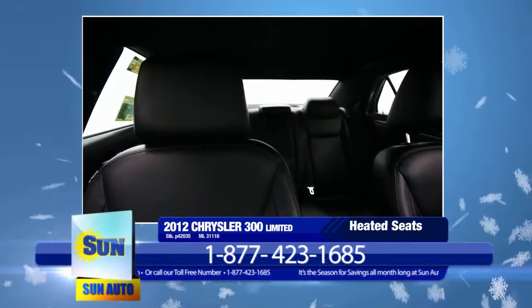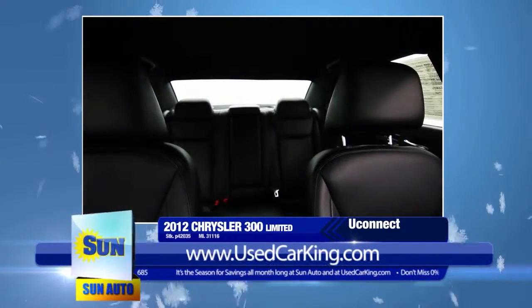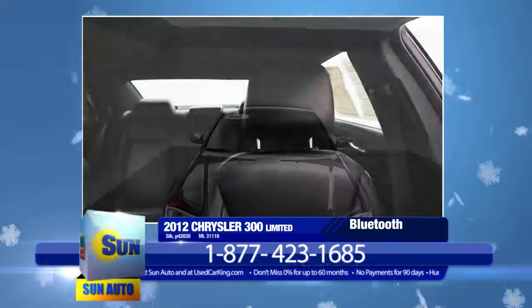You'll also enjoy the Uconnect CD, DVD, and MP3 player with an 8.4-inch touchscreen and Sirius XM satellite radio, Bluetooth with voice command and streaming audio, remote USB port, and six premium speakers.